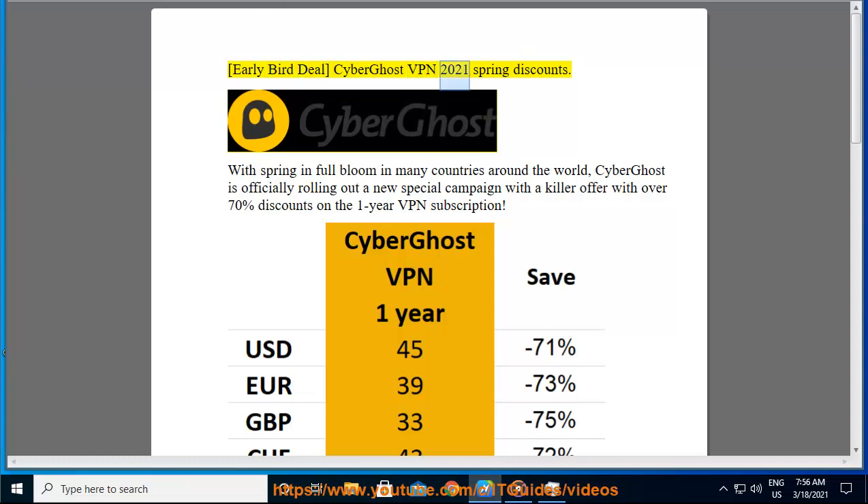Early Bird Deal: CyberGhost VPN 2021 Spring Discounts. With spring in full bloom in many countries around the world, CyberGhost is officially rolling out a new special campaign with a killer offer — over 70% discounts on the one-year VPN subscription.